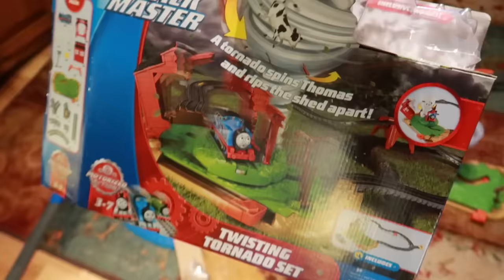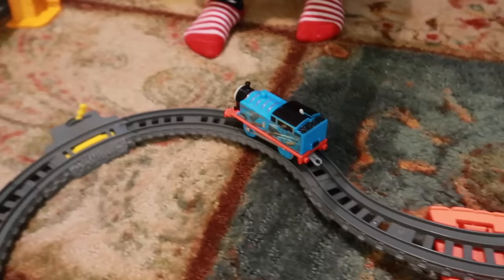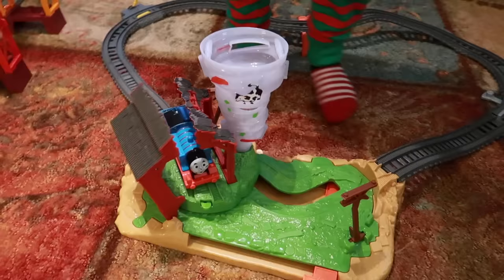It's a little bit later and we're finally doing our last set of Christmas. This is the Thomas and Friends Trackmaster Twisting Tornado set and we're going to do it right now. Look, Thomas. Go, Thomas. Go, Thomas. Let's see what he does. We got a special Thomas for this one and the Twisted Tornado with the cow. Alright, here he goes. Oh, my goodness.